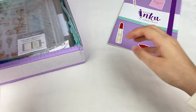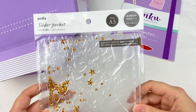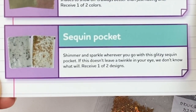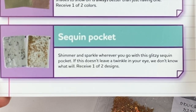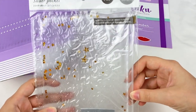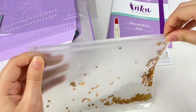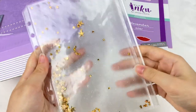Let's grab the first item out of the crate. So this is a slider pocket in A5 size and it looks like it can go into a journal. This is the sequin pocket — it says shimmer and sparkle wherever you go with this glitzy sequin pocket. It can fit in a six ring binder and has lots of glitter so you can store extra stationery or anything you want to bring with you.